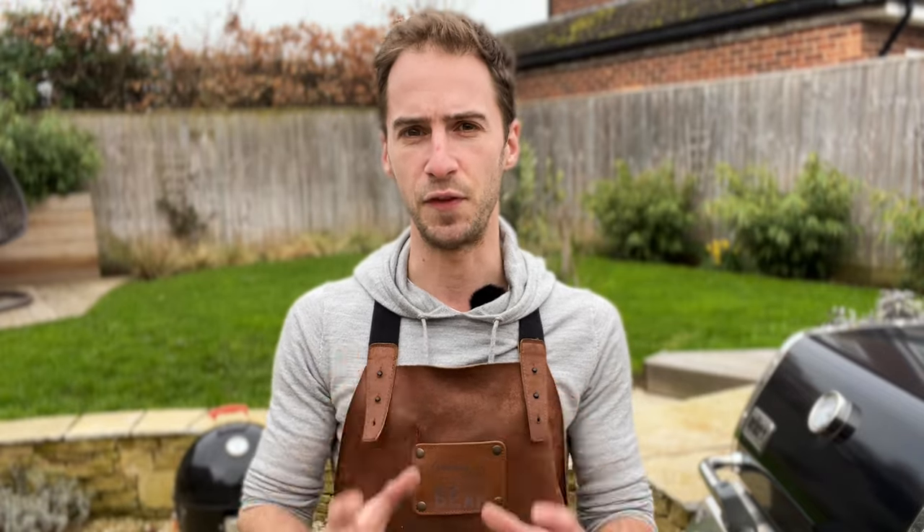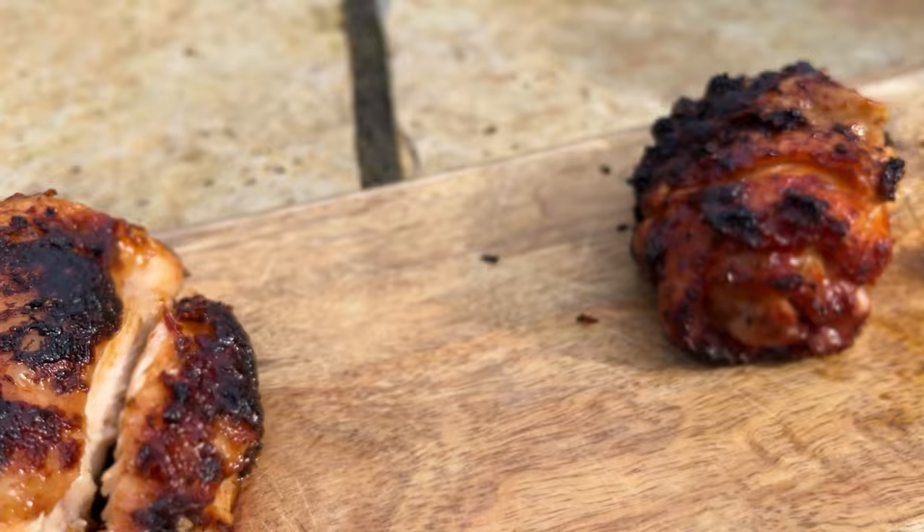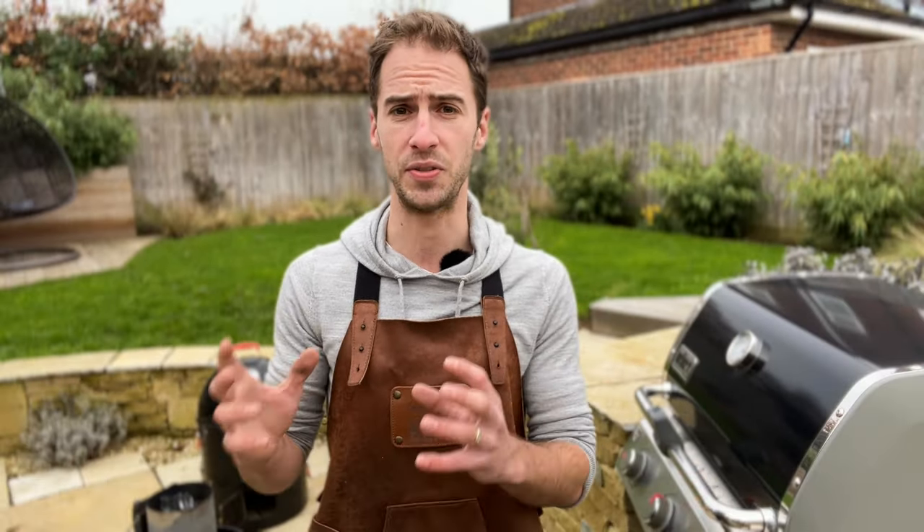Is it possible to taste the difference between food cooked on a gas barbecue and on a charcoal barbecue? Is one better than the other, and if so, is it enough to compensate for the other drawbacks? Because both gas and charcoal barbecues have their pros and cons. Let's find out.